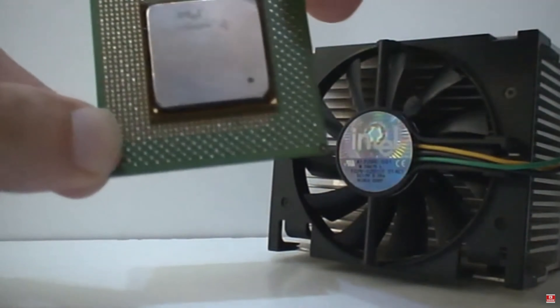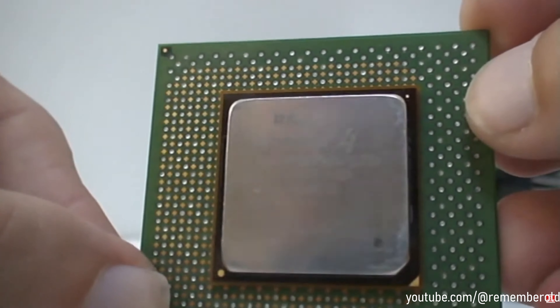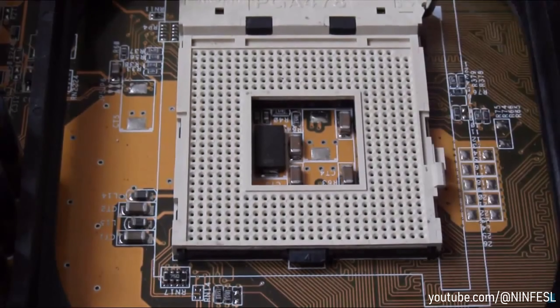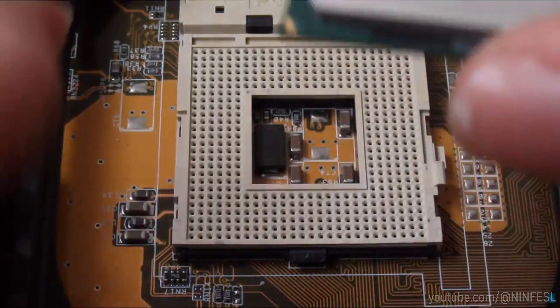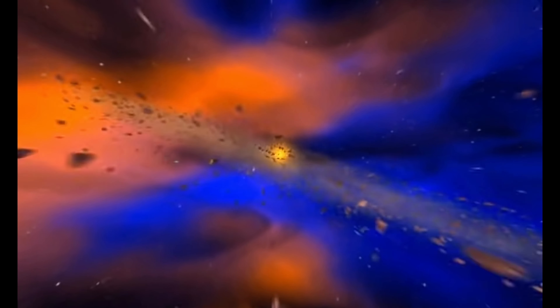Pentium 4 had a long lifespan. The first Willamette cores used a socket 423 and reached speeds of up to 1.8 GHz, only to be replaced some 9 months later by socket 478. This new socket, with the introduction of Northwood and Prescott cores, ramped up clock speeds to an unbelievable 3.4 GHz.